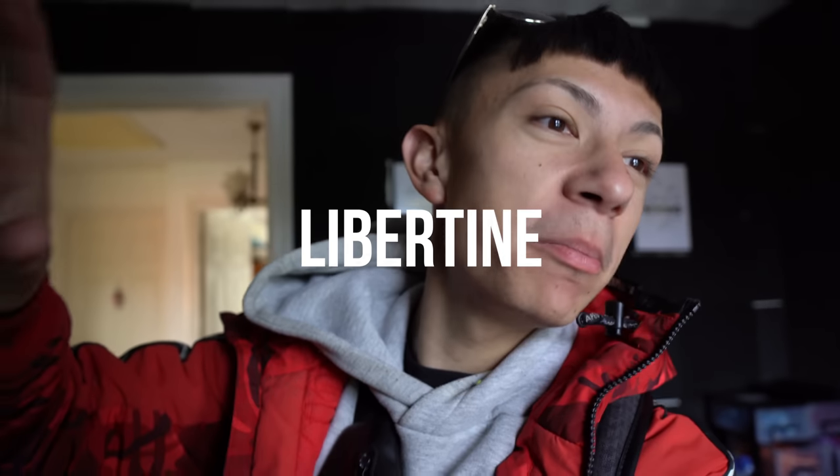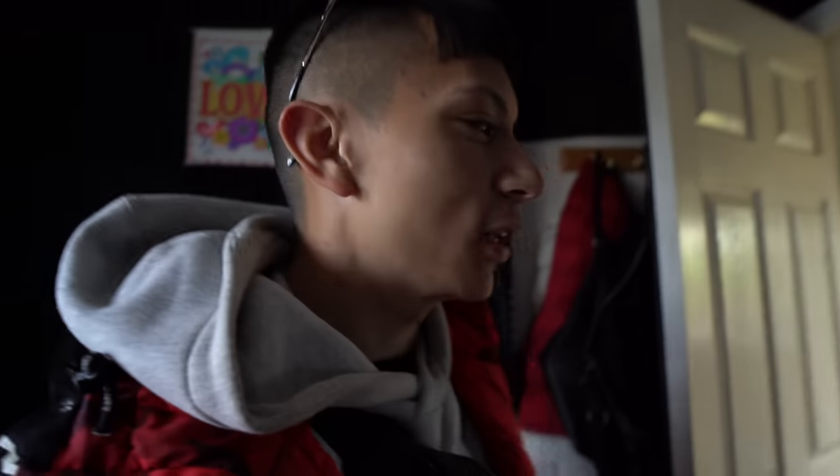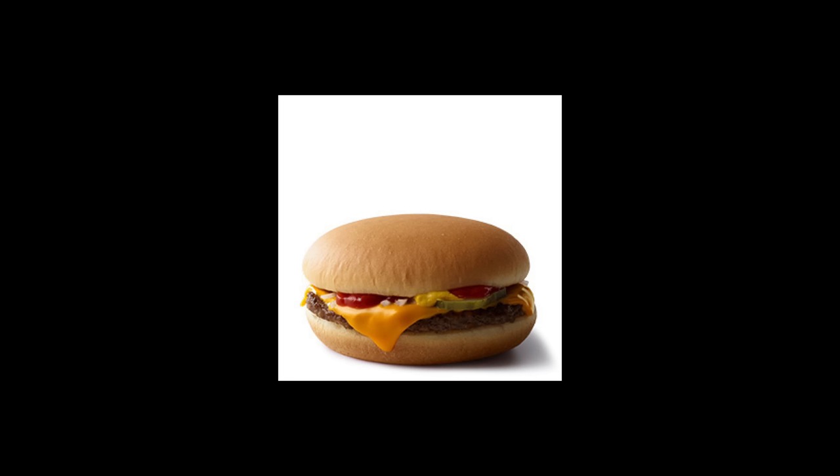Hey guys, welcome back to a brand new video. Today we're doing a drive with me, driving to a nice little burger place called Libertine Burger. They do some crazy burgers — they put mac and cheese in there. It's gonna be crazy. Me and Chloe will probably just get a cheeseburger, but I'll try and make it interesting.